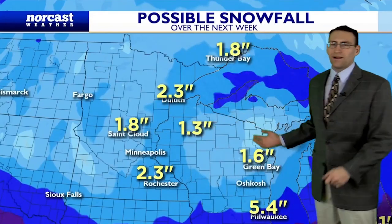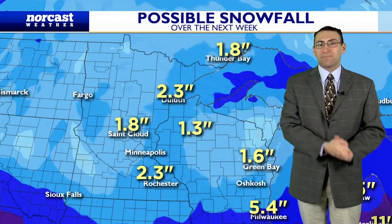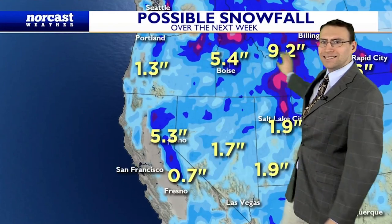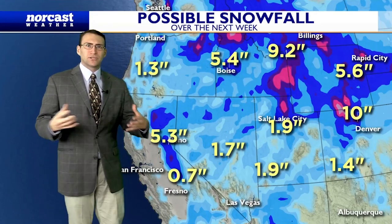Not a ton more on top of that big storm snowpack that we already have across the upper Midwest and western Great Lakes. But a couple more inches as we see a couple clipper systems, and it will be active from Montana to Idaho, but not a ton more coming into the Sierra Nevadas as temperatures moderate and it gets a little bit less of an active pattern.